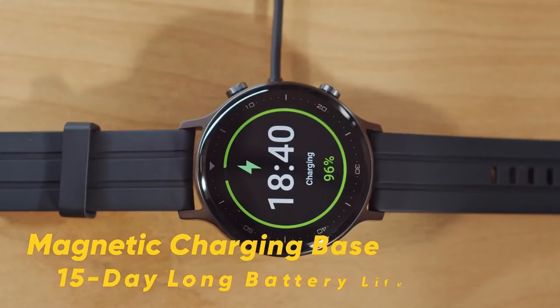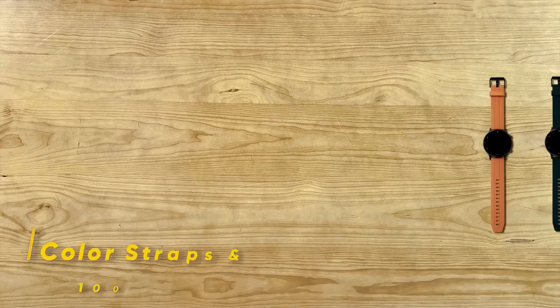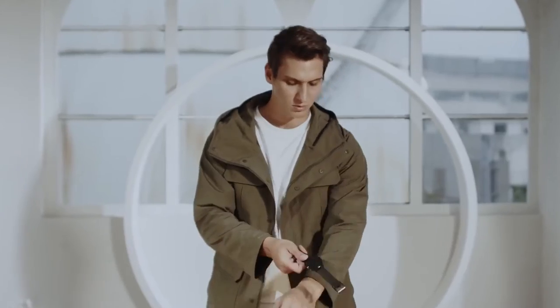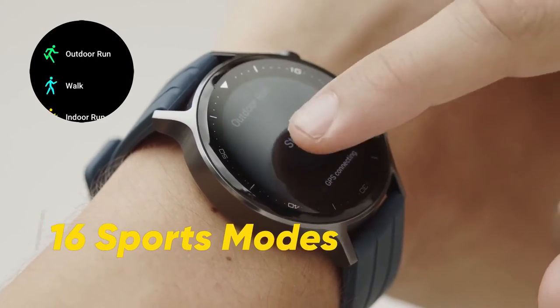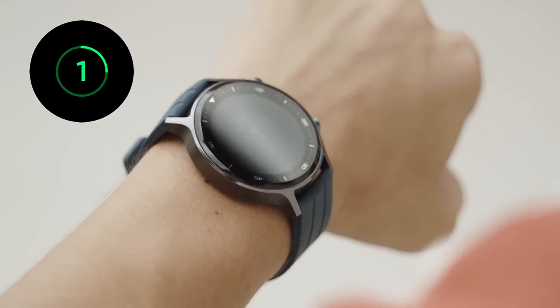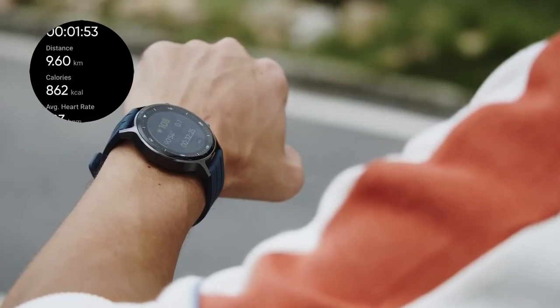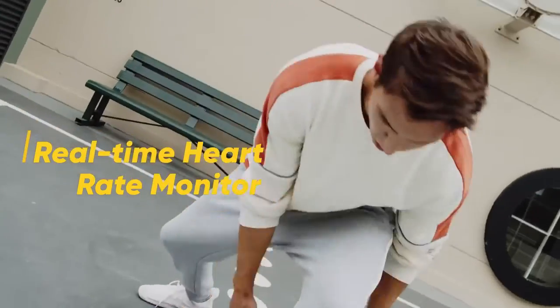In the watch price range and budget, there is the Honor Watch. The display is about 3.3 centimeters, or 1.3 inches. It features 100-plus stylish watch faces, a round design, and comes with magnetic charging.